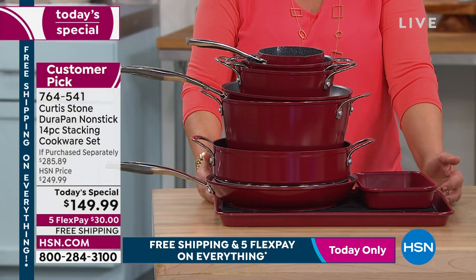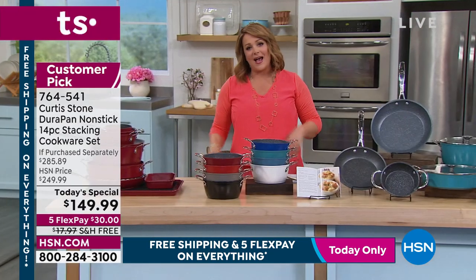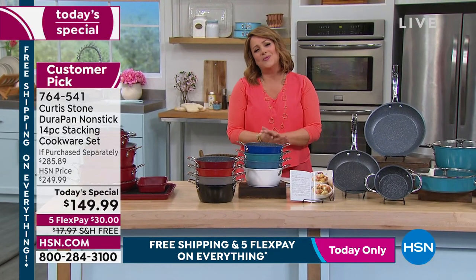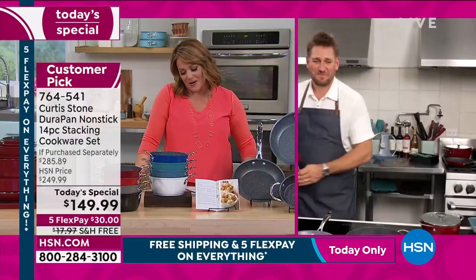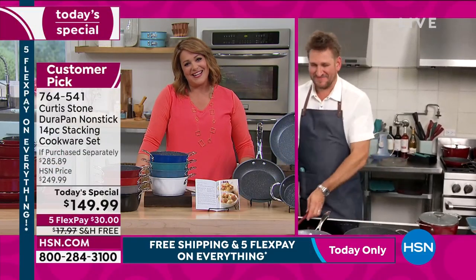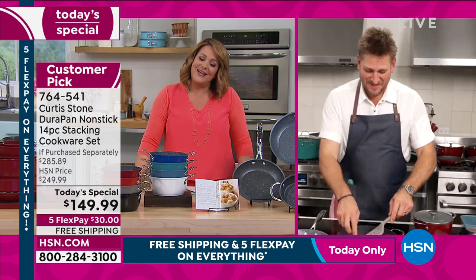We'll ship this entire kitchen in a box to you. This is item 764-541, one year in the making. Chef, it is so good to have you back. You're award-winning and still so inspiring. You became the number one brand at HSN through great solutions and hard work.